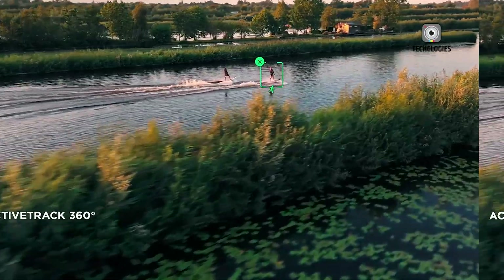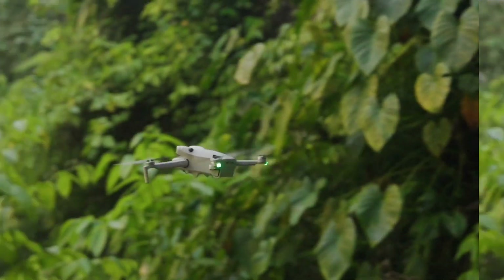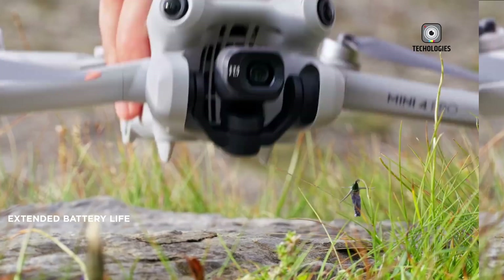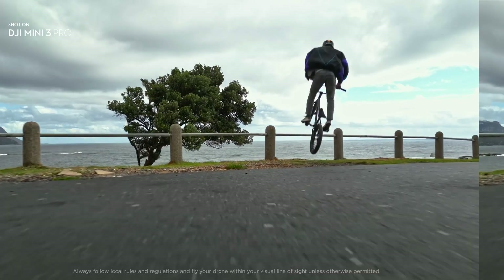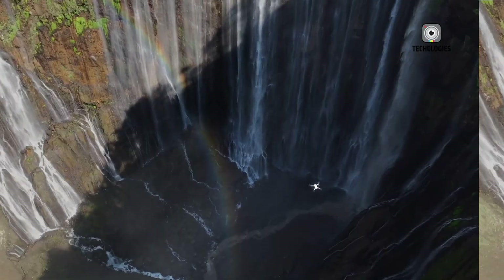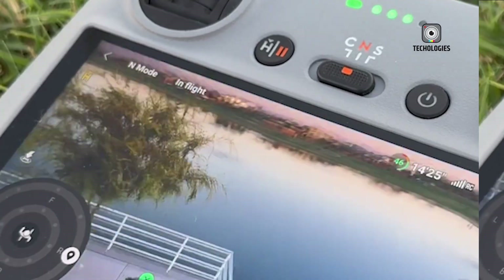Battery life has always been the Achilles heel of mini drones. Nothing kills the buzz faster than a low battery warning just as you're lining up the perfect shot. But rumors suggest we might see a game-changing 40-minute flight time — that's enough to capture the entire duration of your kid's soccer game, or more realistically, your entire patience for watching a kid's soccer game.